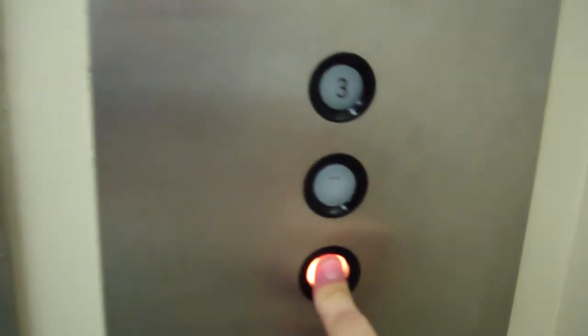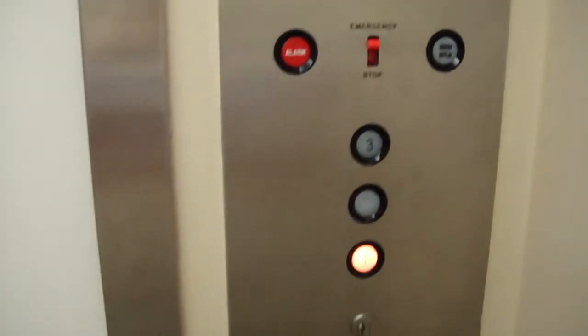Here's floor three. Probably down to one. We might do one more trip. It's a very nice elevator. And it's also a very sanitary elevator — look, hand sanitizer in an elevator. That's a good thing.